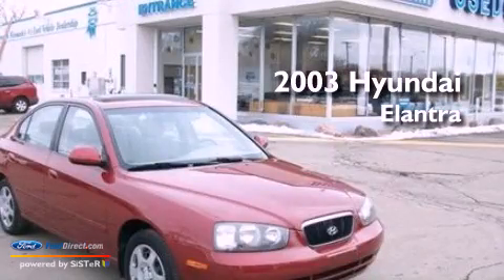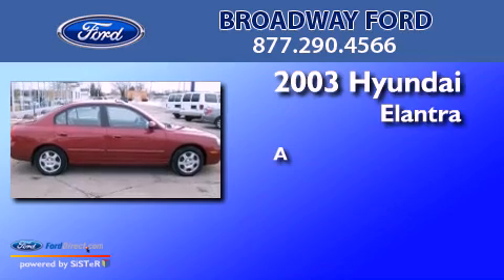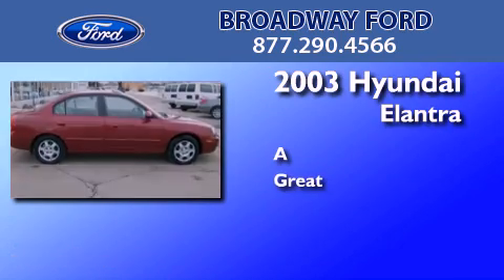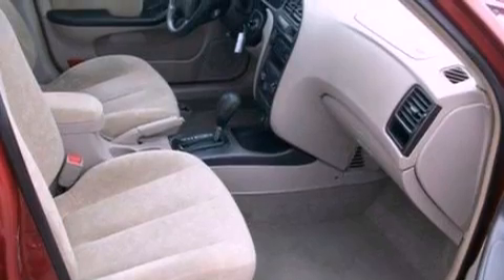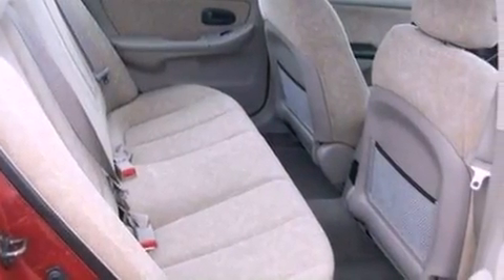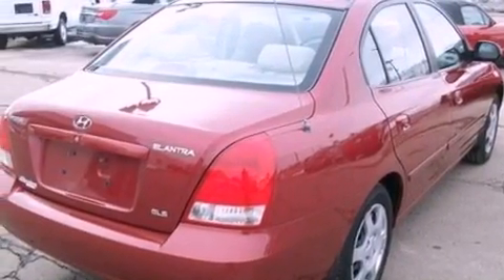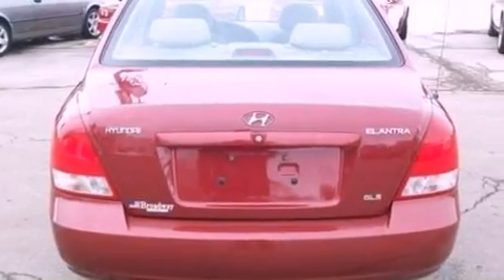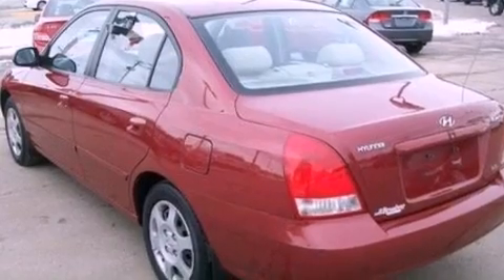This is a 2003 Hyundai Elantra. All of the following features are included: a multi-link rear suspension, air conditioning, heated side view mirrors, a four-wheel independent suspension, a passenger side vanity mirror, a chrome grille, privacy glass, a passenger side air bag, and door reinforcement beams.